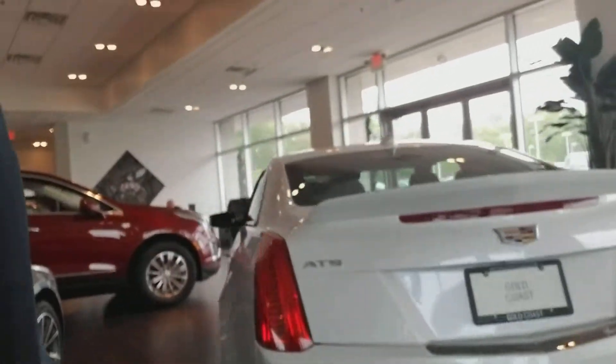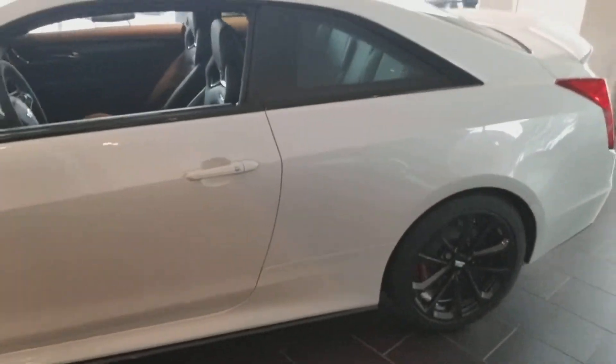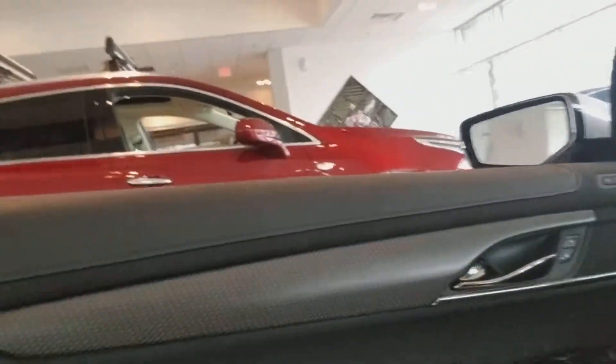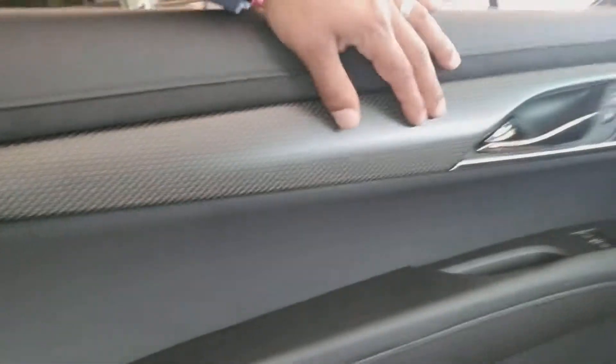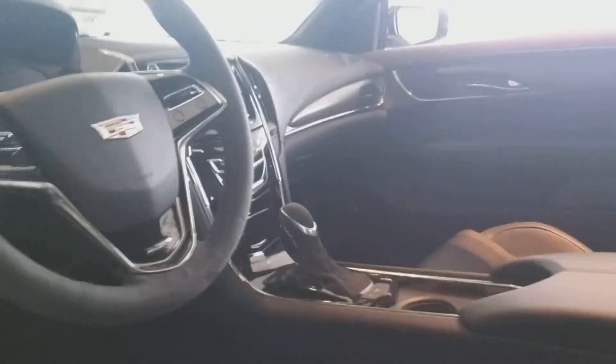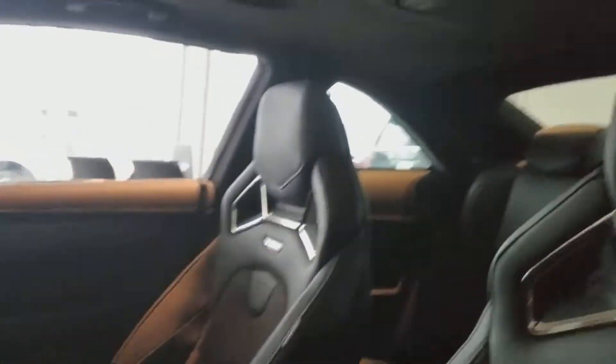We'll take a look around the inside of the car. As you can see, the carbon fiber on the interior here. Suede trim. Heads-up display. The car seat. Of course, sunroof. Trim goes around for the carbon fiber. If you have any other questions, let me know.